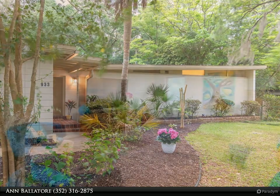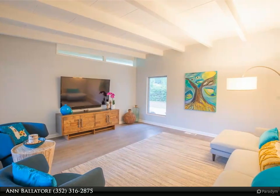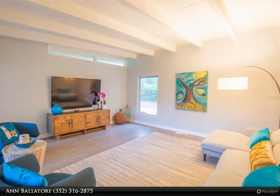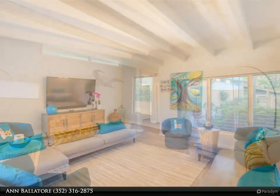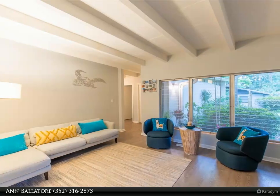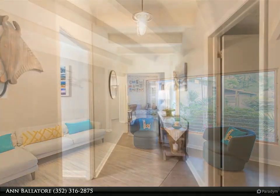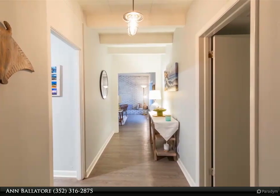This home boasts sleek lines, open spaces, and an abundance of natural light. The spacious living area features a fireplace, perfect for cozy evenings. Retreat to the private screened back porch or unwind in the large backyard. With its seamless blend of modern flair and timeless style, this home is truly a must-see.